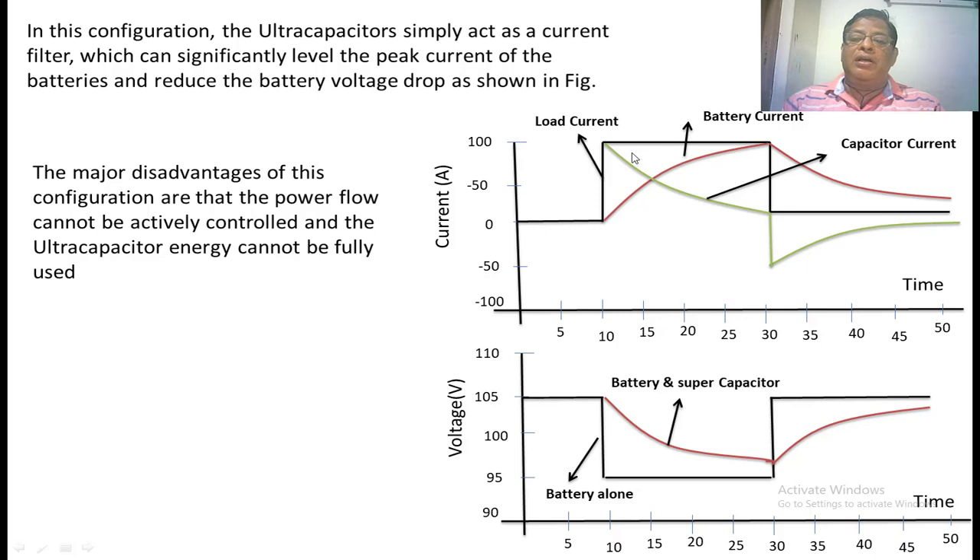The sum of these two currents equals the load current. Observing the voltage across the parallel combination: the black curve shows the voltage across the battery alone. At 10 seconds when the load is applied, the voltage suddenly drops from 105 volts to 95 volts, and at 30 seconds it rises back to 105 volts. When the battery and supercapacitor are combined, the voltage slowly decreases and slowly increases — there is no sudden change in battery voltage. The supercapacitor filters out the peak current and normalizes the battery voltage. However, in this configuration, the ultracapacitor energy cannot be fully utilized, which is the main disadvantage.